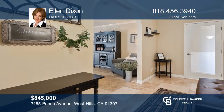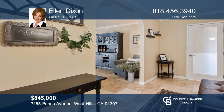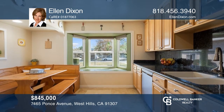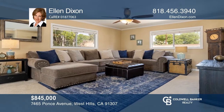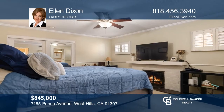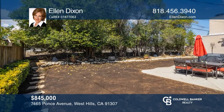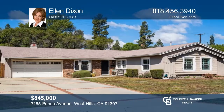Welcome home to this three-bedroom plus den beautifully upgraded ranch. Enter the foyer with travertine floors set in a Venetian pattern that lead to a formal dining room and kitchen. The spacious living room addition features a corner fireplace. Relax on the patio and entertain in your tree-shaded backyard. Contact Ellen Dixon to find out how to take the next step in obtaining your future home.